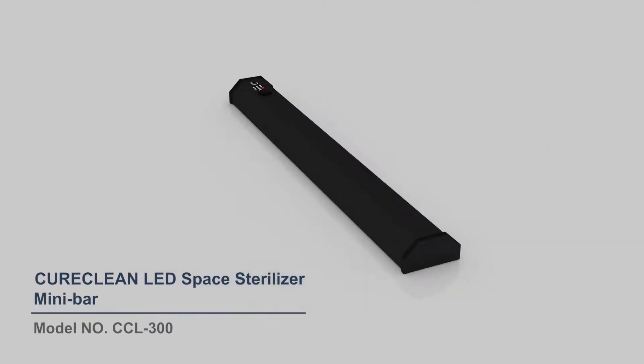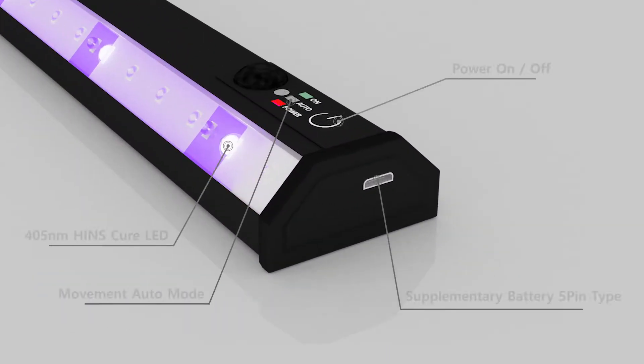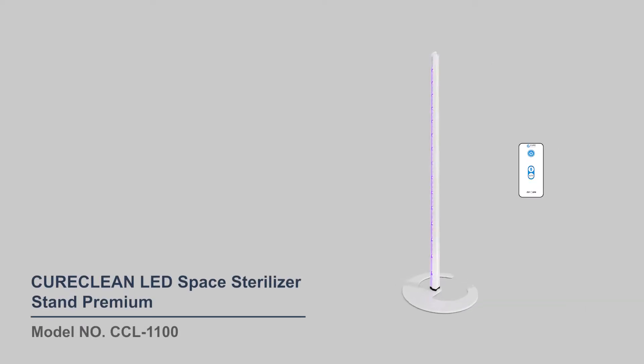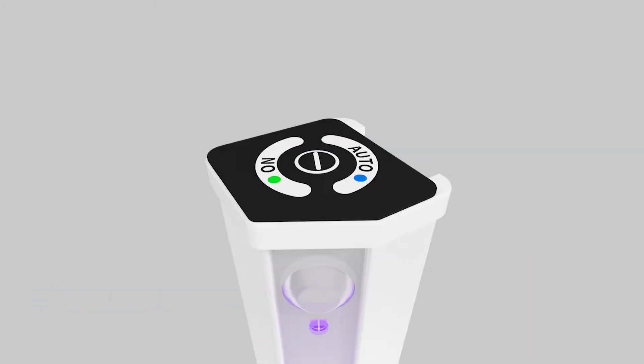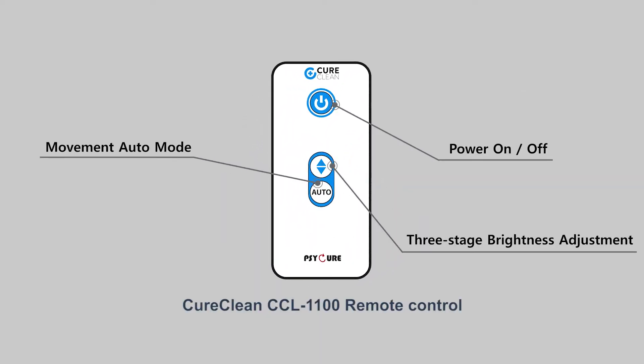CureClean CCL300, portable type device. CureClean CCL1100, stand type device. CureClean CCL1100, remote control.